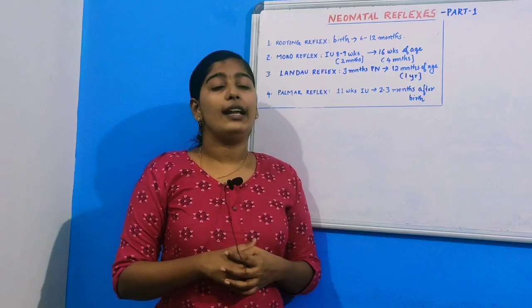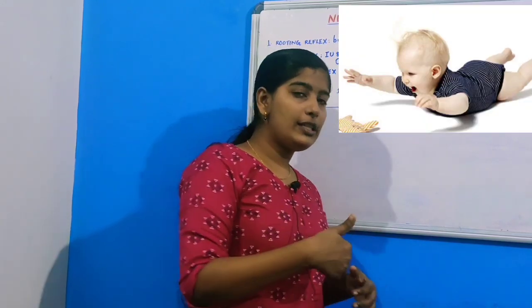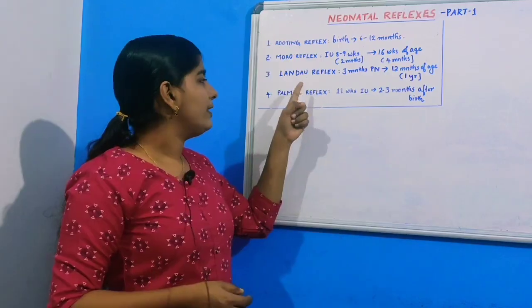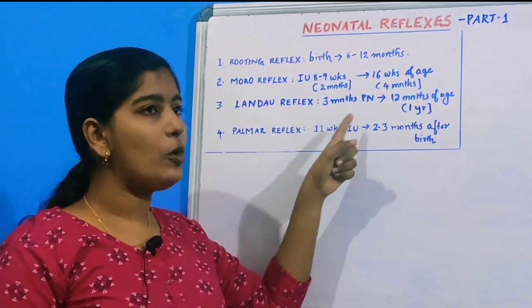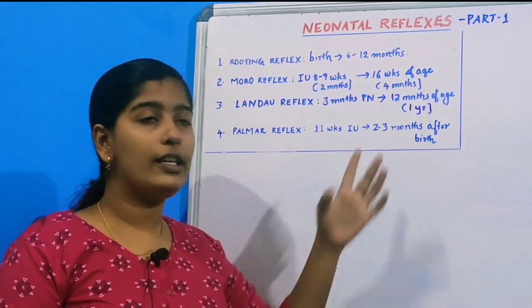Thirdly, we will discuss the Landau reflex. In the Landau reflex, when the neonate is placed on his back, the child would arch his back and also raise his head. This is seen from three months postnatally till twelve months of age, or when the child acquires one year of age.